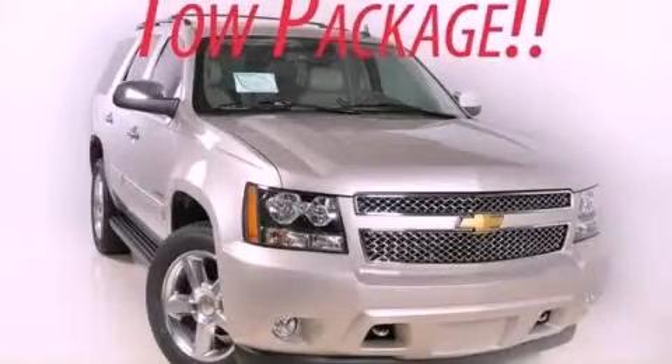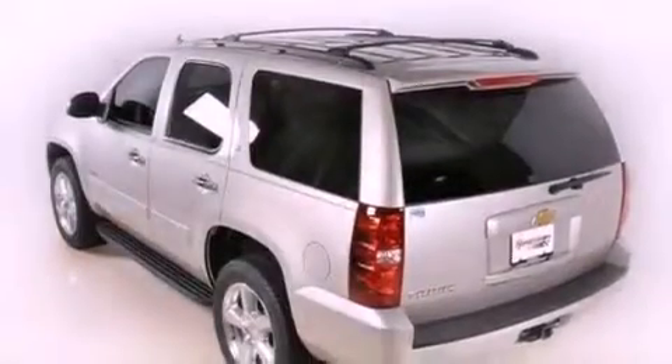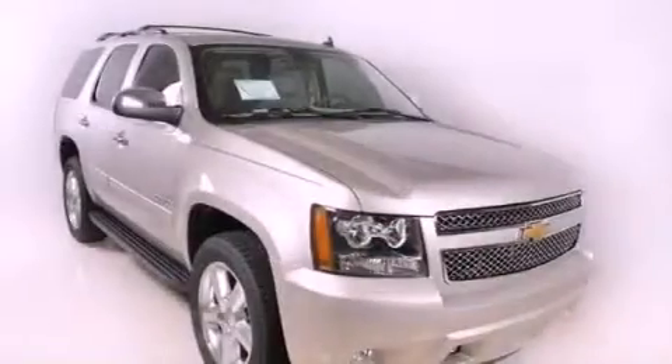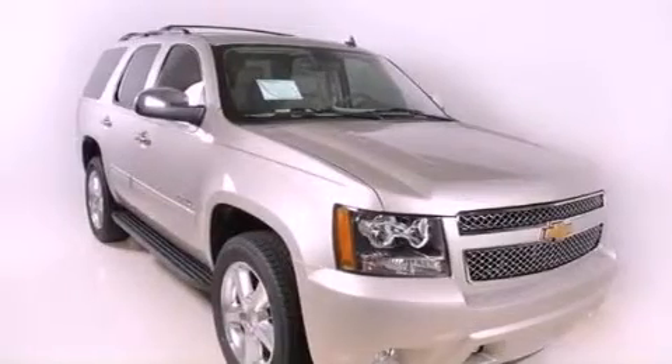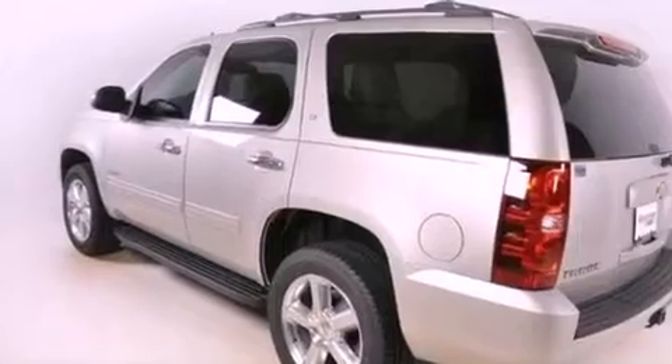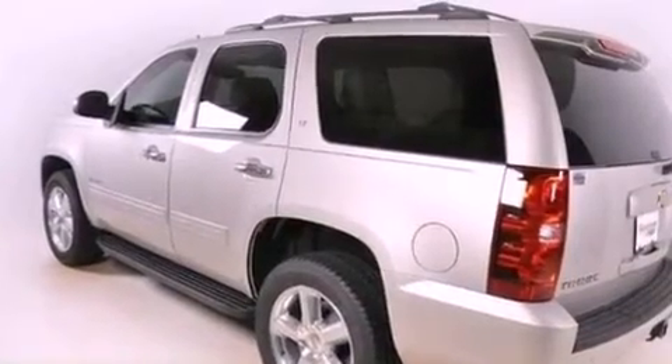This is a brand new 2013 Chevrolet Tahoe, a big SUV for big fun. It features a 5.3 liter 8-cylinder engine and a 6-speed automatic transmission. Its top features and packages include a limited slip differential, traction control, and stability control systems.